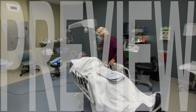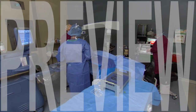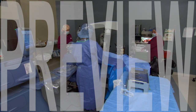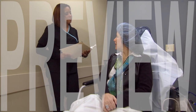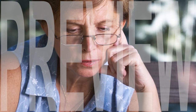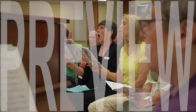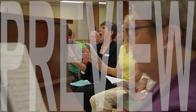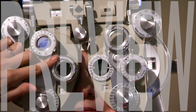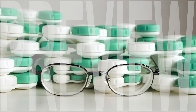RLE may be the procedure of choice for patients who are too nearsighted, too farsighted, or have corneas that are too thin for laser vision correction. It may also be a viable alternative for those over the age of 40 who wish to eliminate their dependence on bifocals or reading glasses, and for those individuals who may be showing early signs of developing cataracts.